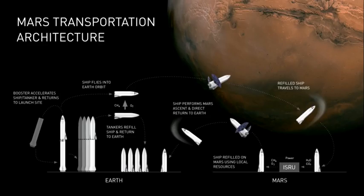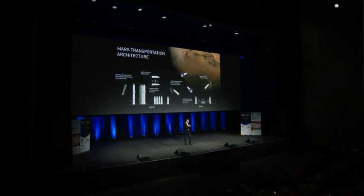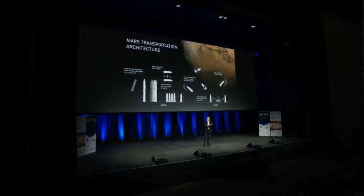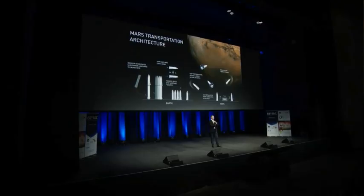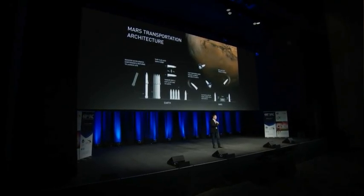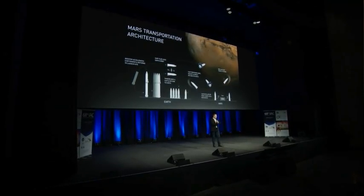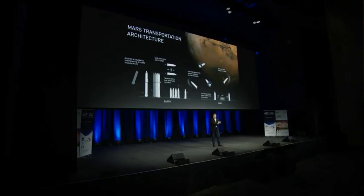Sometimes I get criticism for why are you using combustion rockets when you have electric cars. Well, there isn't a way to make an electric rocket — I wish there was. But in the long term, you can use solar power to extract CO₂ from the atmosphere, combine it with water, and produce fuel and oxygen for the rocket. So the same thing we would do on Mars we could do on Earth in the long term.